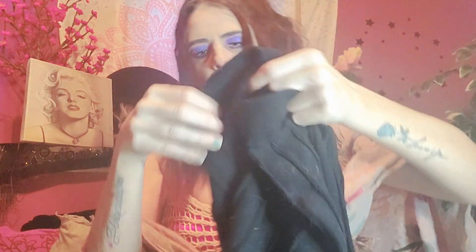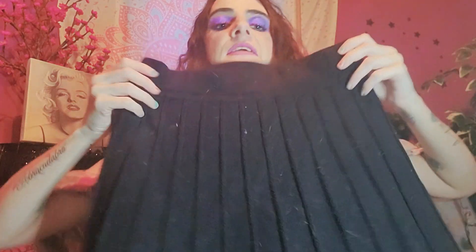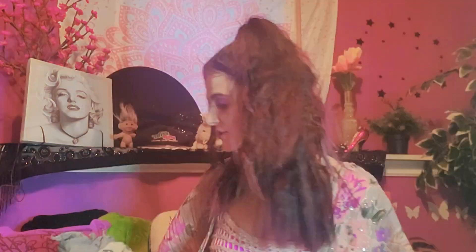Skirt number one is this black pleated skirt — I got it from my aunt. It's not exactly wool but it's very thick cotton and definitely keeps you warm. I absolutely love this skirt — look at the ribbing on it. Don't mind the cap, don't mind the hair, I have five animals!